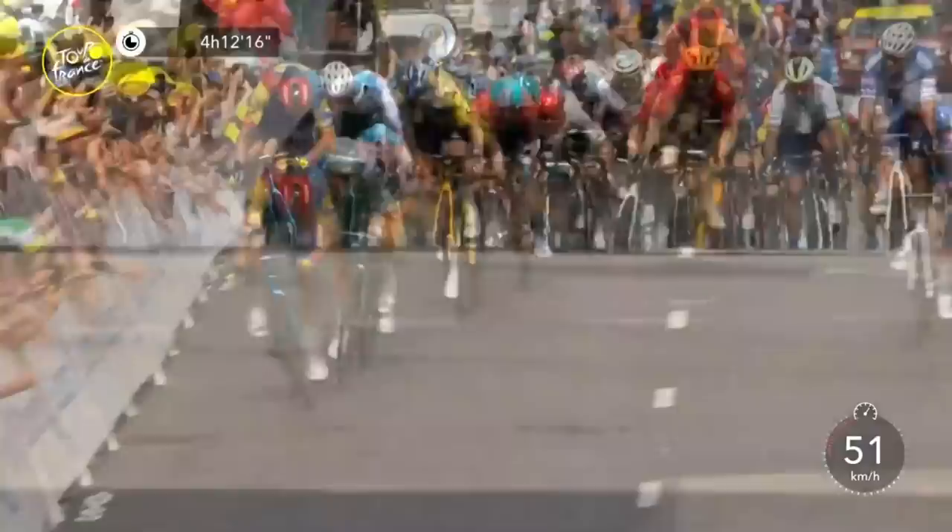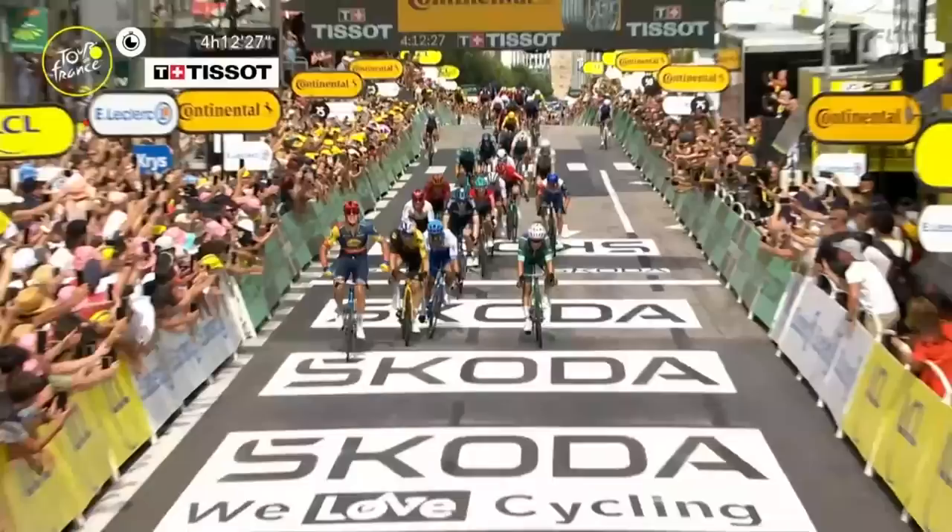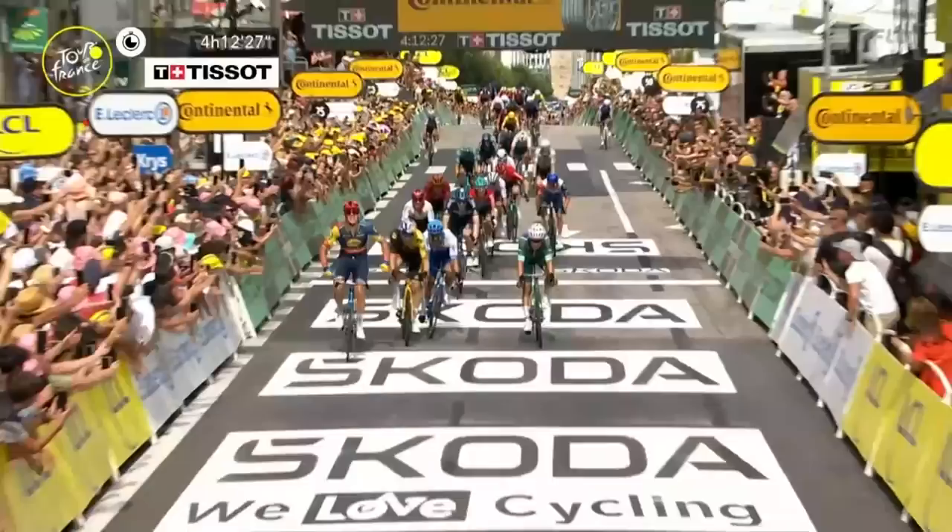Here goes Pedersen! Matt Pedersen is going for the finish line, Jasper Philipsen looking to try and win his fourth stage of the Tour. It's a drag race all the way to the finish of Stage 8 — and it's going to be a win! Matt Pedersen wins the stage into Lavoge! What a sprint, I can feel the sore legs from here. What a finish by Matt Pedersen — incredible work.